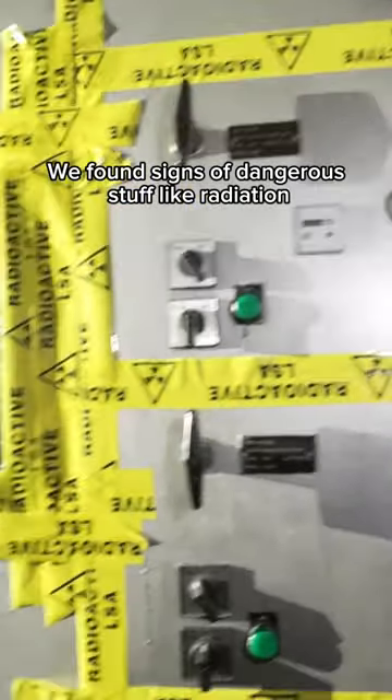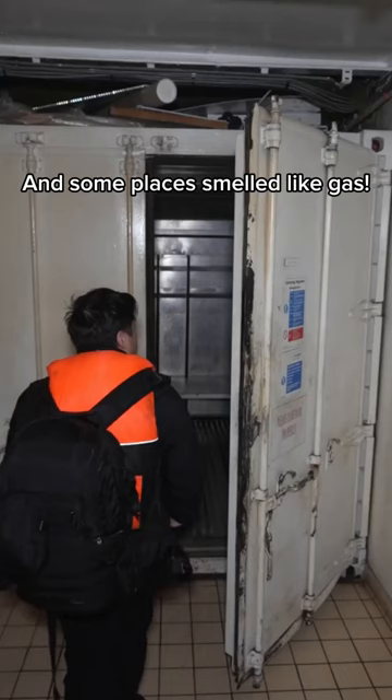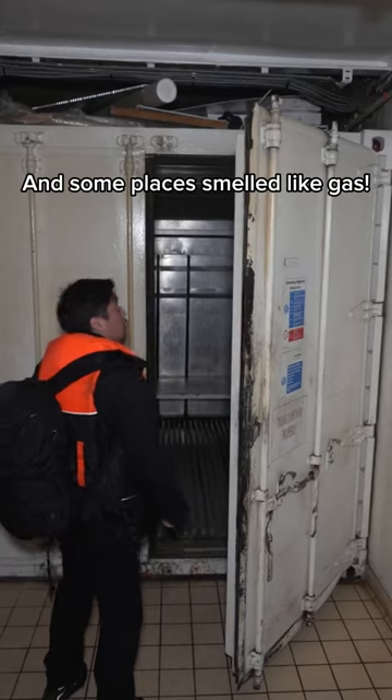We found signs of dangerous stuff like radiation, and some places smelled like gas. Everything was old and falling apart.